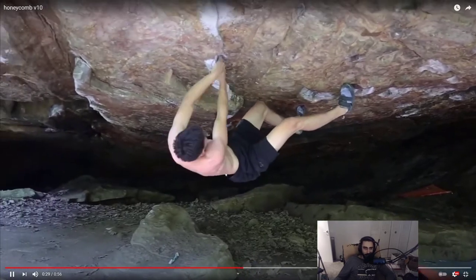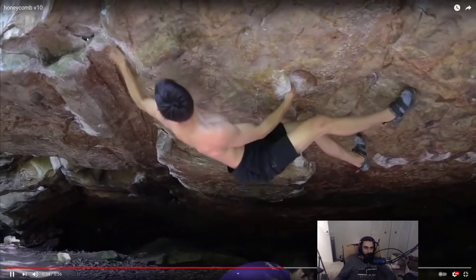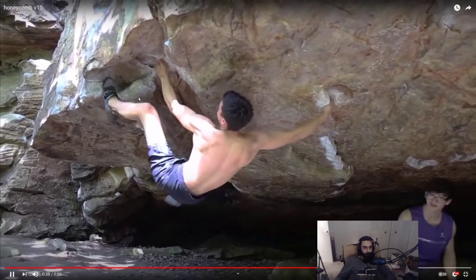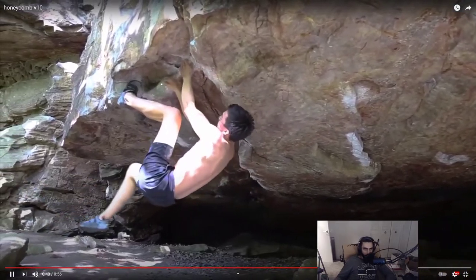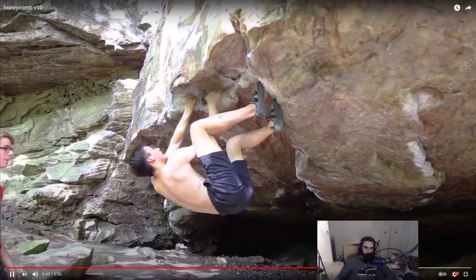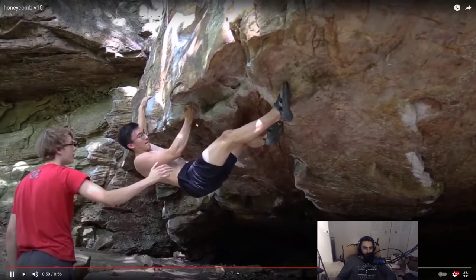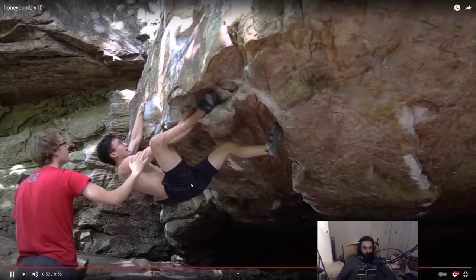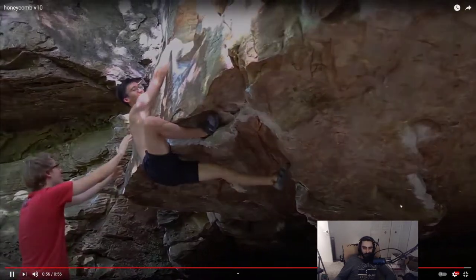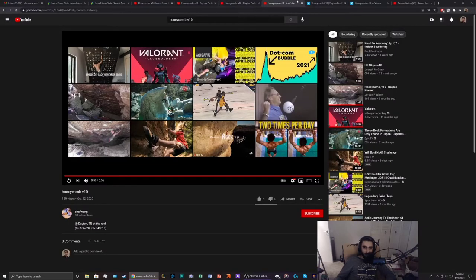Now he's into the V5 — we'll watch his beta for that section. A lot of people do this bump, then he cuts. If you're strong you just campus through it because these are all nice big jugs, but you want to calm it down. The worst thing you can do is make it through that crux and then blow the V5 — that would feel bad. So you want to practice the V5 a lot.